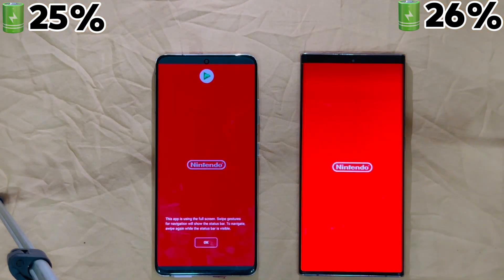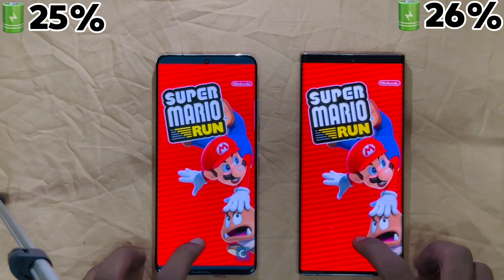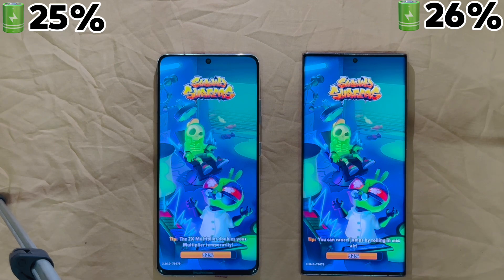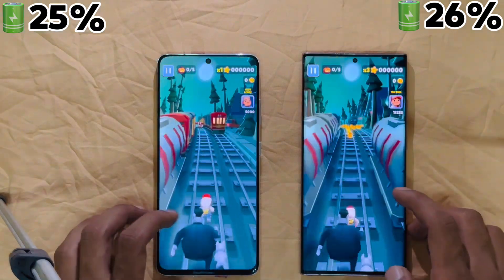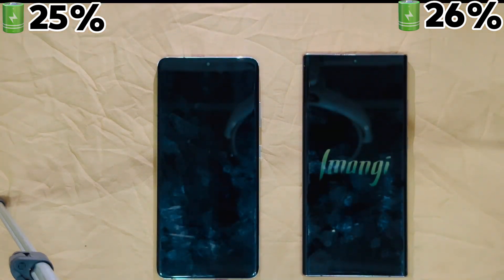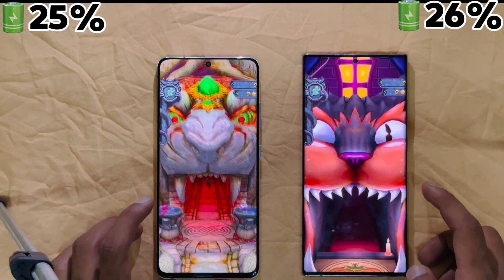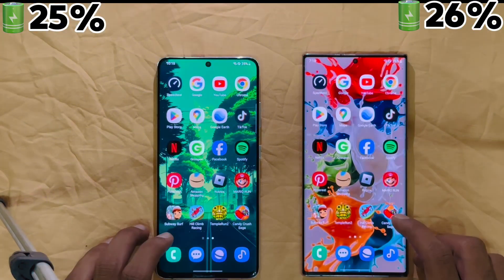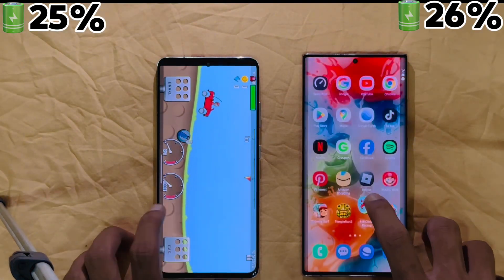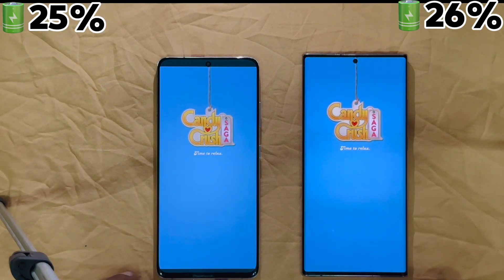Moving to gaming: Roblox went to S21 Ultra, though both phones were quite laggy. Mario Run, Subway Surfers — S21 Ultra was somewhat laggy but finished at surprisingly the same time. Temple Run and Temple Run 2 went to the S21 Ultra. Hill Climb Racing and Candy Crush Saga were almost the same time on both devices.